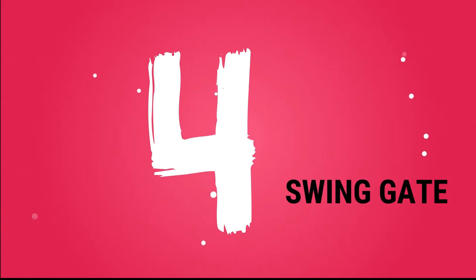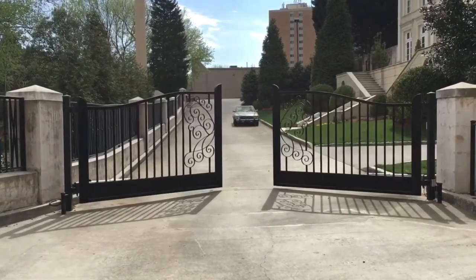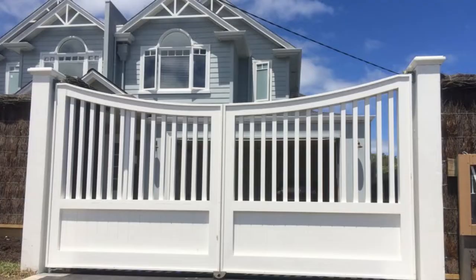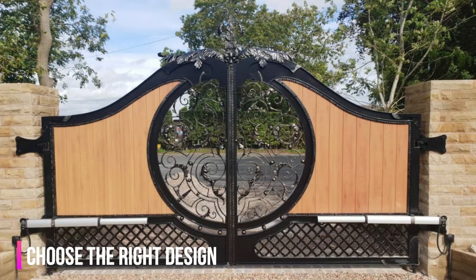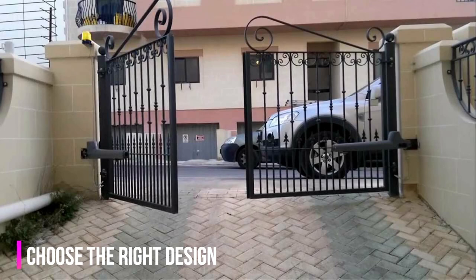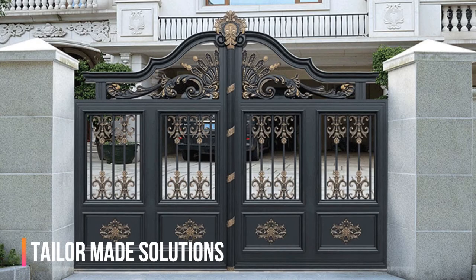Swing Gate. If your office or home is located inside a factory, you must get a swing gate. However, if your home, office, or any other place is located on the main road, you need the right design of the gate to give a fresh vibe to whoever is entering. Earlier, the traditional look used to be similar for all gates, but now it is easy to get tailor-made solutions.